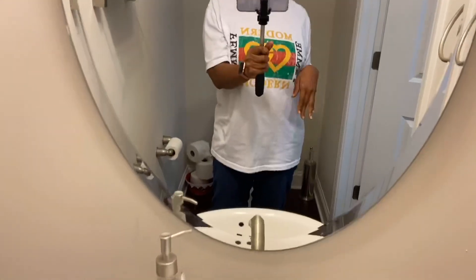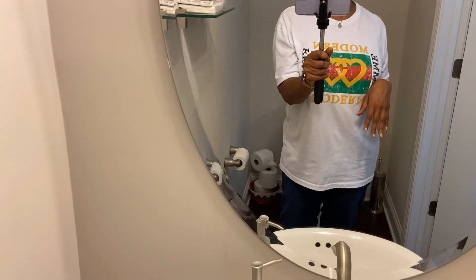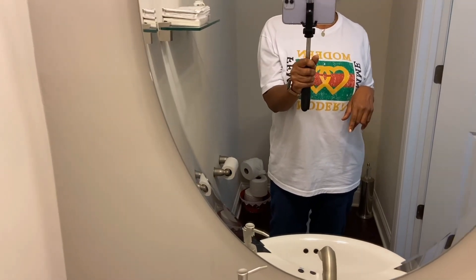So today is the day that this room gets a little bit of a facelift. I didn't do a whole lot but I ordered a few things off of Walmart and Target. So that's what I'm going to be sharing today.